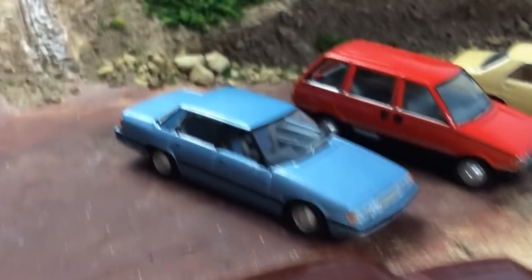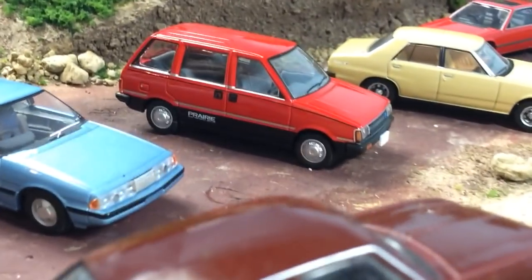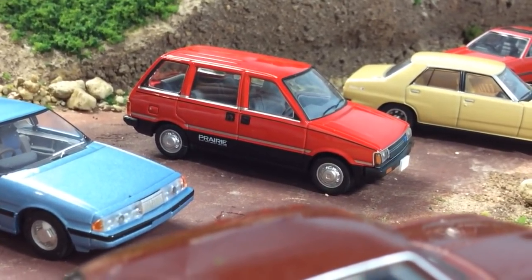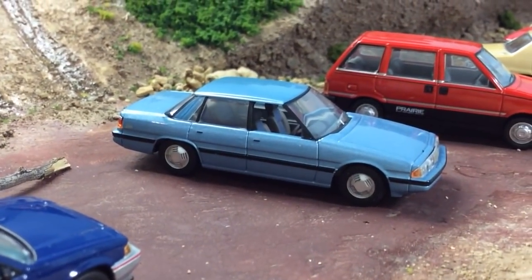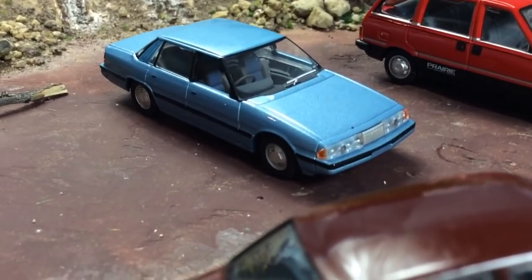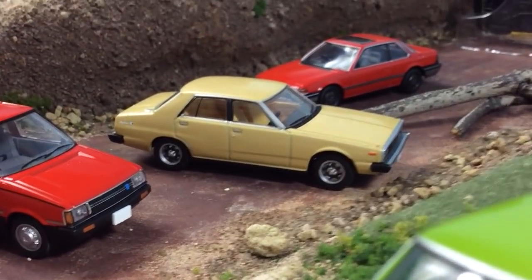This is a Mazda Luce. We have a Nissan Prairie — this car was a United States model known as the Nissan Stanza Wagon. So far this one, this one, and this one are the only cars that were available in the US. I think this one might have been available but with a different name, maybe like a 626 or something — I'm not 100% positive on that. It looks really familiar, but I know this car was not.